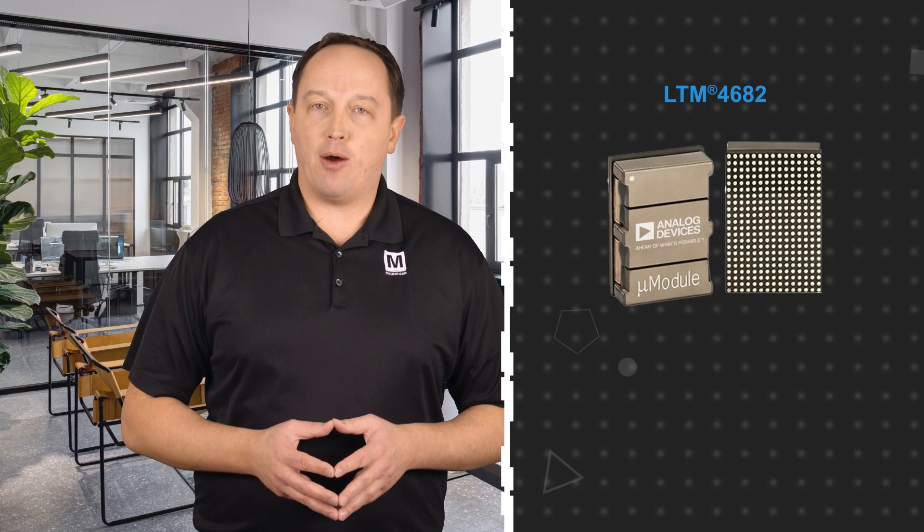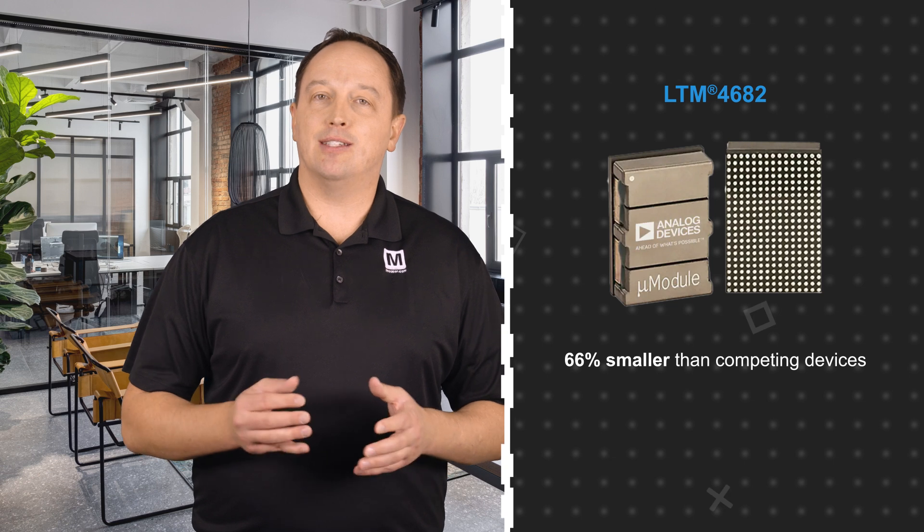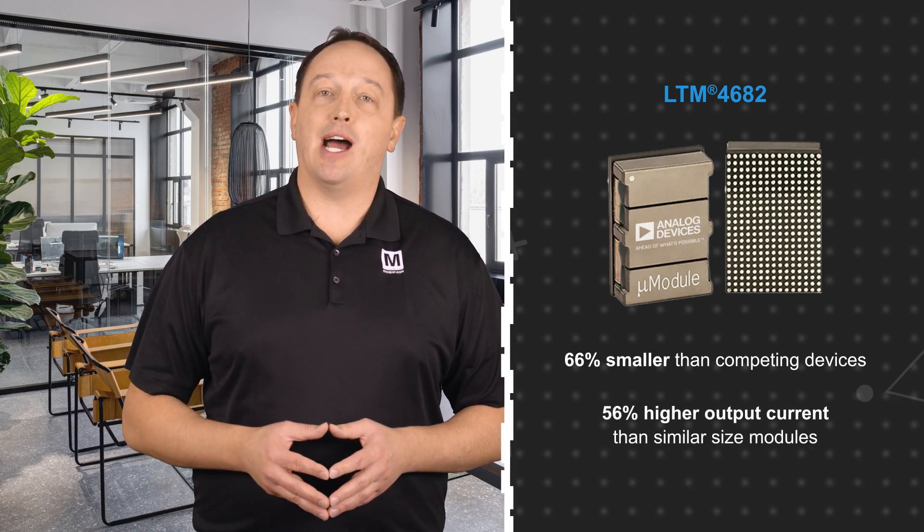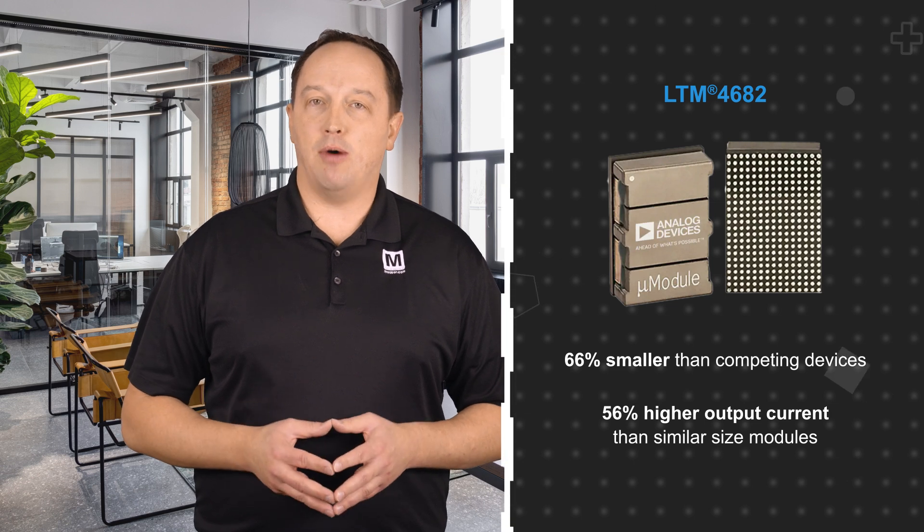Analog Devices LTM4682 Low Profile Micromodule Regulators, available from Mouser Electronics, are the smallest 125 amp modules available, featuring ADI's advanced power technology to deliver a package that is 66% smaller than competing devices and has a 56% higher output current than similar sized modules.